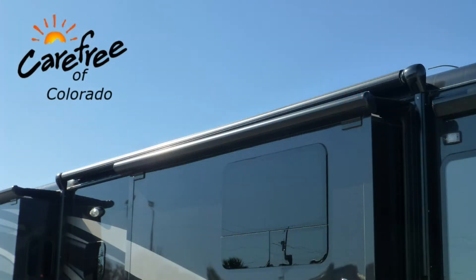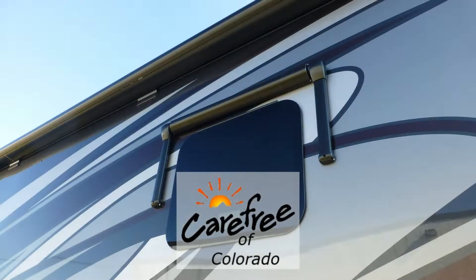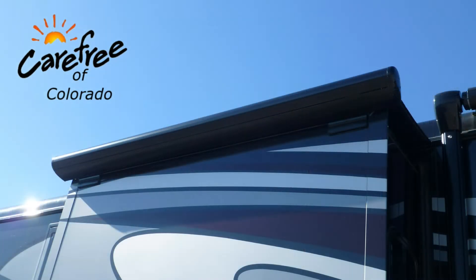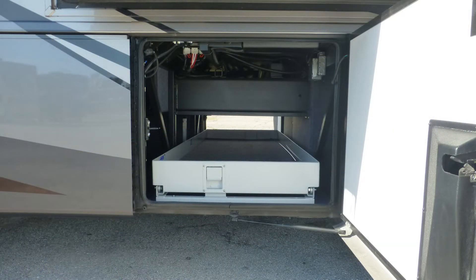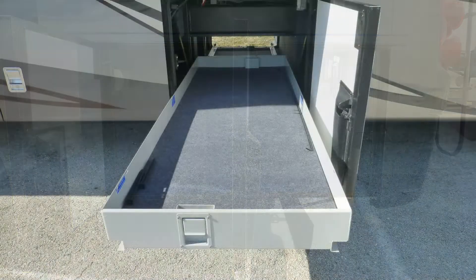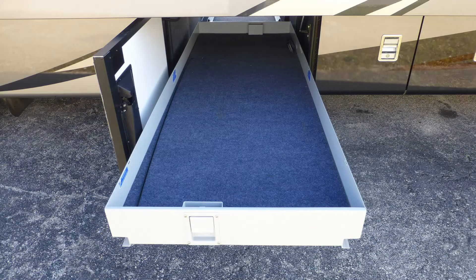Exterior features include an 18-foot power patio awning, power entry awning, window awnings all around, and slider topper awnings, all with IllumaGuard protection. There's plenty of basement storage in the large full pass-through and the three standard compartments, and the pull-out tray makes it easy to get to what you need no matter what side of the coach you're on.